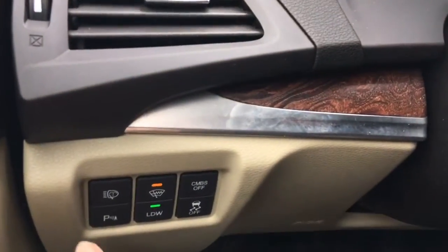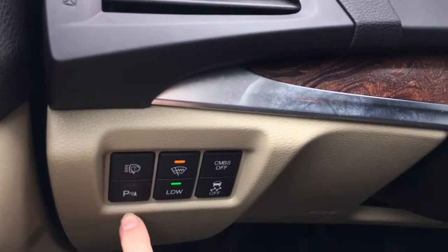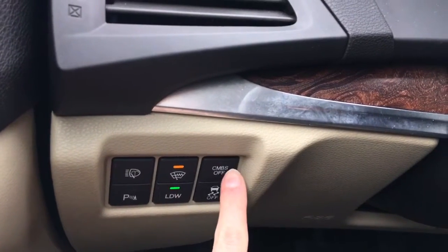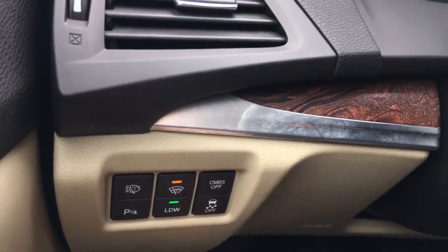To the left of the steering wheel we've got our windshield wiper controls, parking assist sensors, windshield wiper de-icer, lane departure warning, collision mitigation braking system, and traction control — all of these awesome safety features just right there for you.